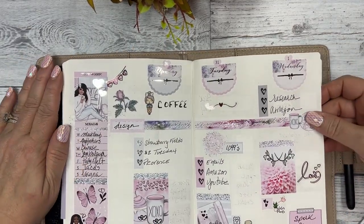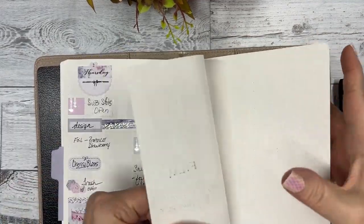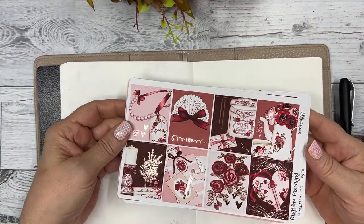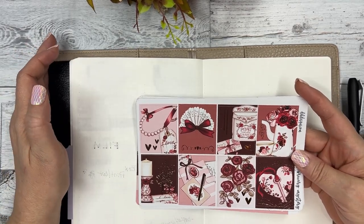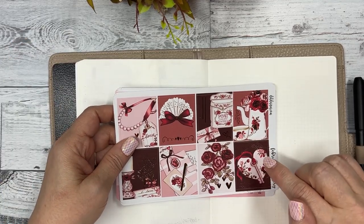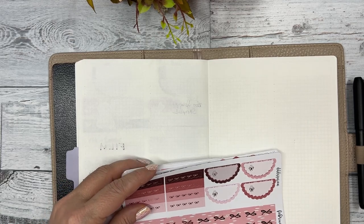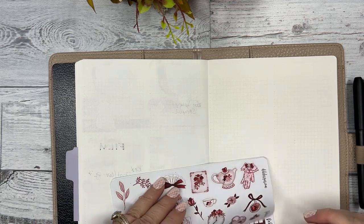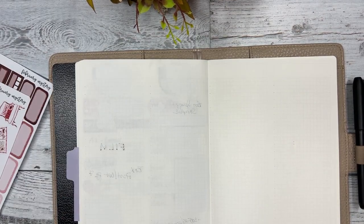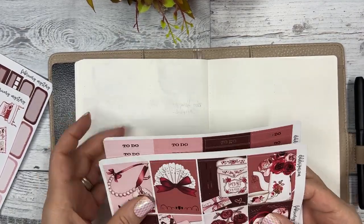We are on to the week of February 6th. I'm using our February mystery kit, and there is an unboxing reveal on our channel of this kit, so I'm gonna get going with laying the dates down first.